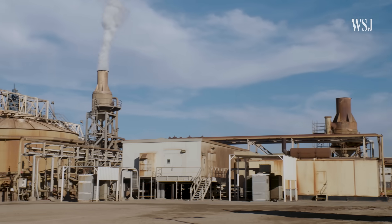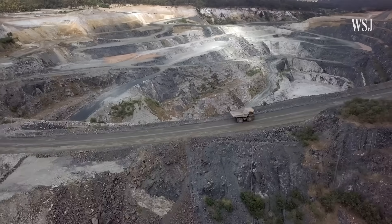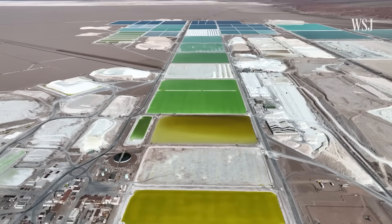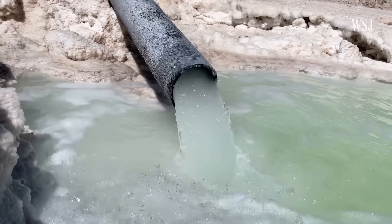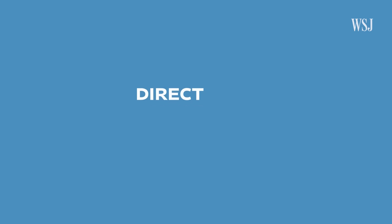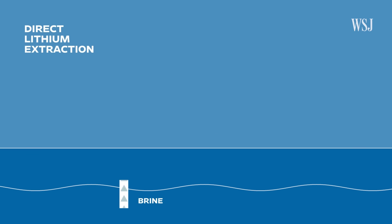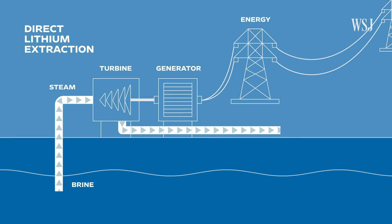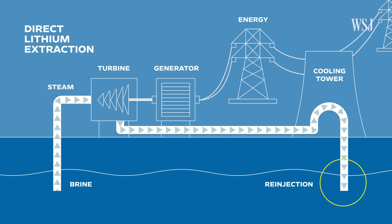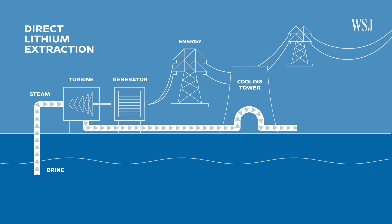Energy Source is developing a less resource-intensive way to extract lithium from the brine. Right now, most of the world's lithium is extracted from Australia's open-pit mines or South America's evaporation ponds. Both processes are water-intensive and can create a lot of contamination and waste. The new method is called direct lithium extraction, or DLE, and it adds just a few steps to the geothermal energy generation already happening at the Salton Sea. Once that geothermal energy is pulled out, the brine is deposited back into the reservoir. What we're working on is a process where we intercept that return process and extract lithium to turn it into product.